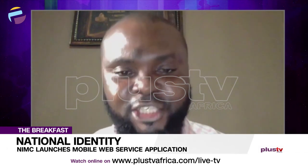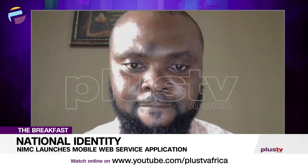Thank you very much, Mohamed Abdullahi, Public Affairs Analyst, for coming on The Breakfast this morning. That's the much we're going to take on the breakfast this beautiful Tuesday morning, the 8th of March 2021. We hope you enjoyed every segment of the show. If you missed out on anything, we're at Plus TV Africa on all social media platforms. Don't forget to subscribe — our YouTube channel is at Plus TV Africa.